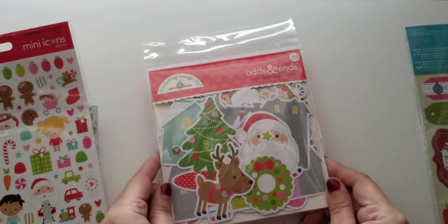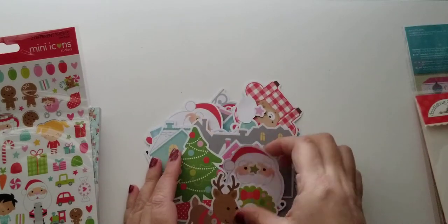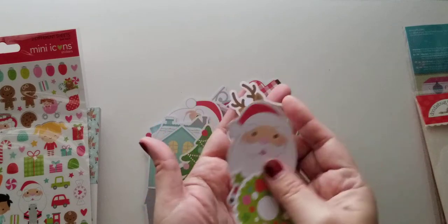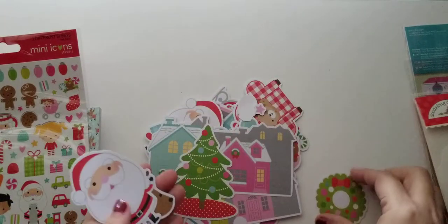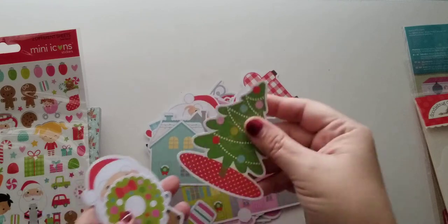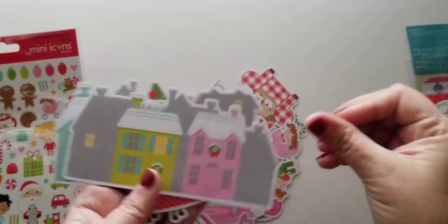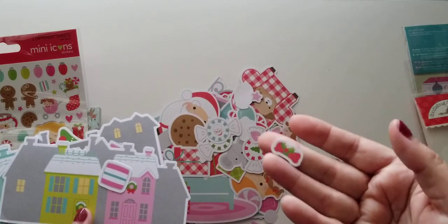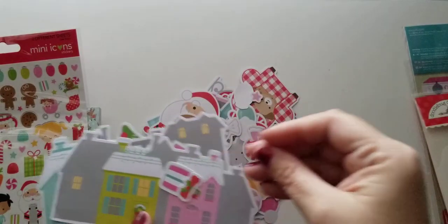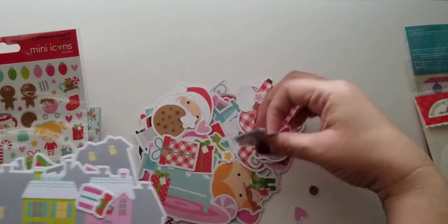And then you get this ginormous ephemera pack. These pieces are huge. Oh my gosh, this little Santa guy — look at him. There's a whole little Santa town. You go from one extreme to the other: really teeny tiny little ephemera pieces all the way to huge ones.